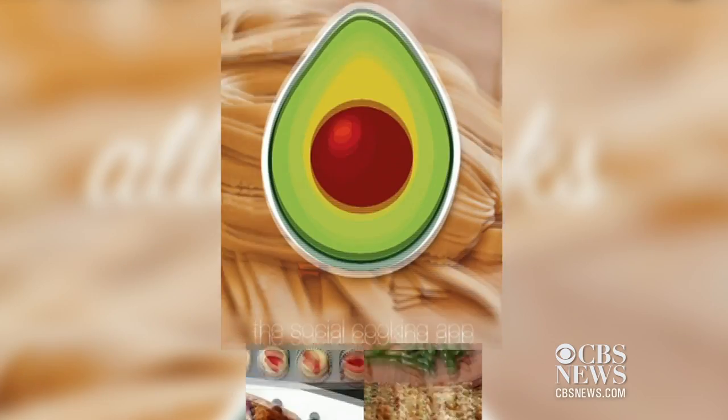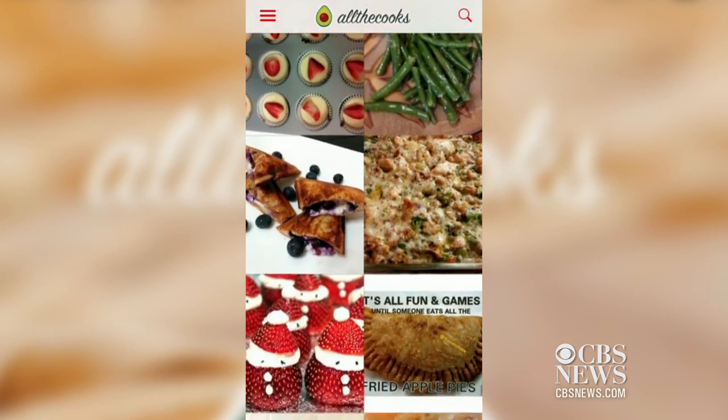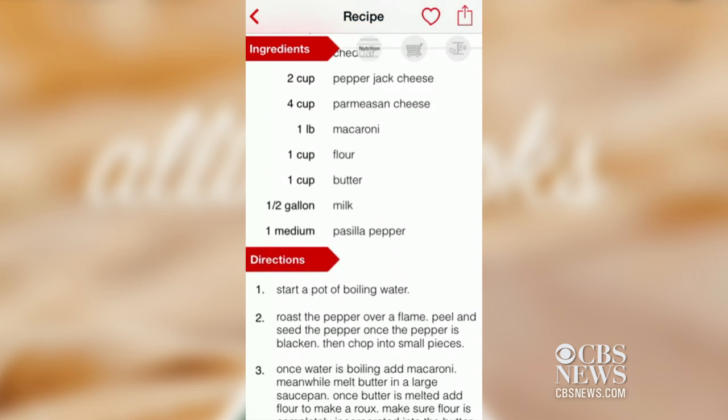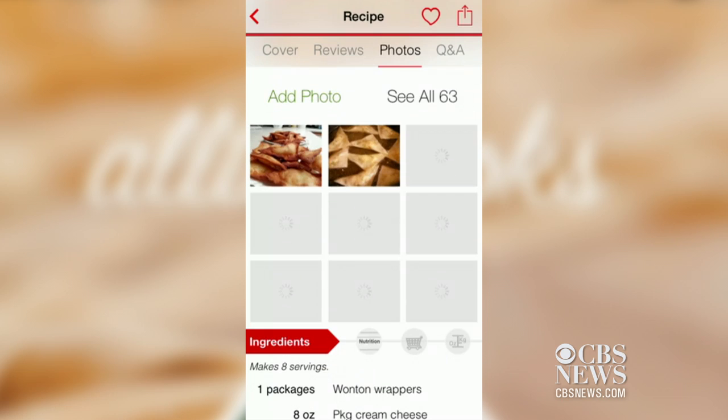All The Cooks is a social cooking app filled with user-submitted recipes. Browse recipes, create shopping lists, and when your dish is done, you can even upload a photo for other users to see.